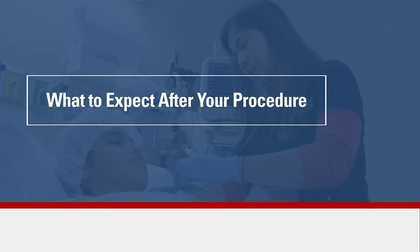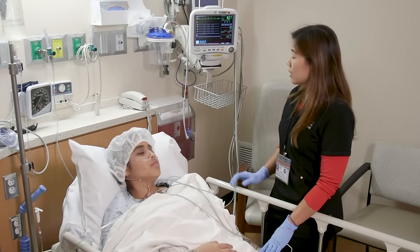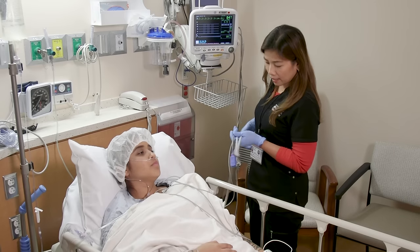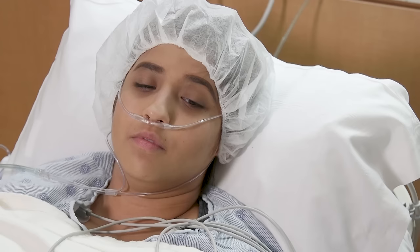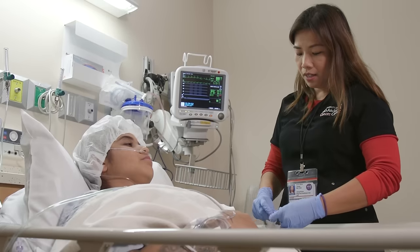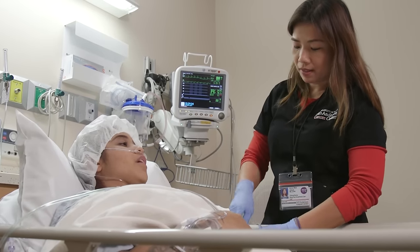When the procedure is finished, you will be taken to the recovery area where we will continue to monitor you. How quickly the anesthesia wears off depends on the anesthetics and other medicines used, as well as your response to them. A nurse will check your vital signs, bandages, and monitor your pain.